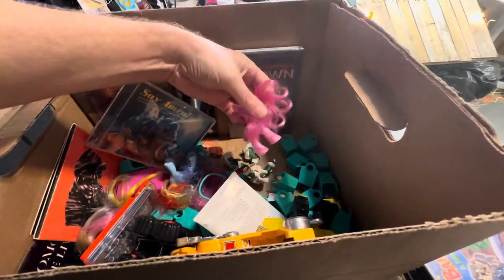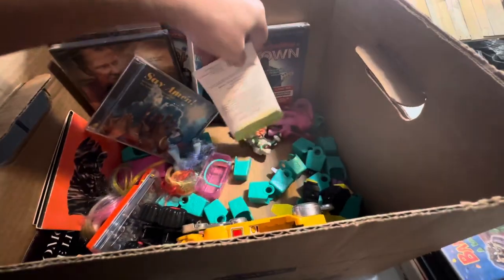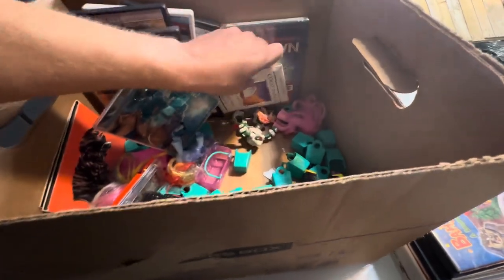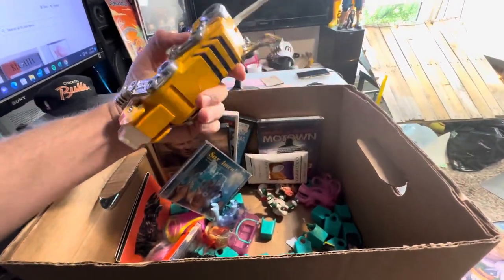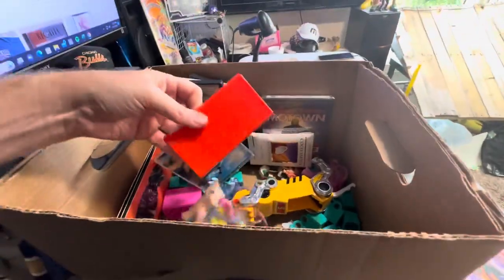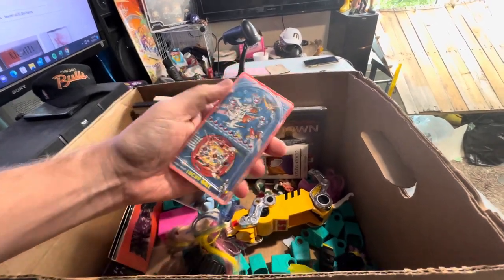As soon as I went in I started seeing My Little Ponies, so I just started grabbing them all. I figured I can put all those in a little lot. And I got this old Voltron piece, so that's kind of cool - vintage. I got this vintage Lucky Ball Mini Mate. I remember playing these as a kid.